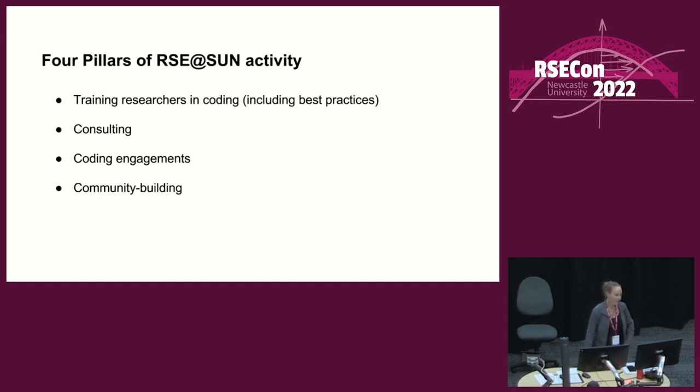As I see it, an RSE group has three — arguably four — main pillars of activity: training researchers in coding and best practices, providing consultations, providing coding support and engagements, and then arguably community building or nurturing existing communities within the university that they're hosted by.